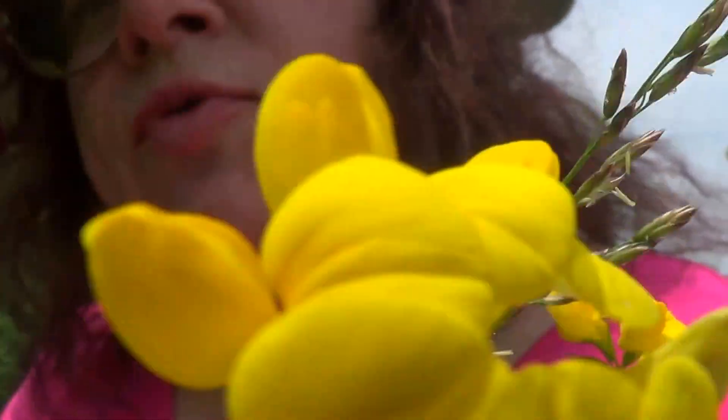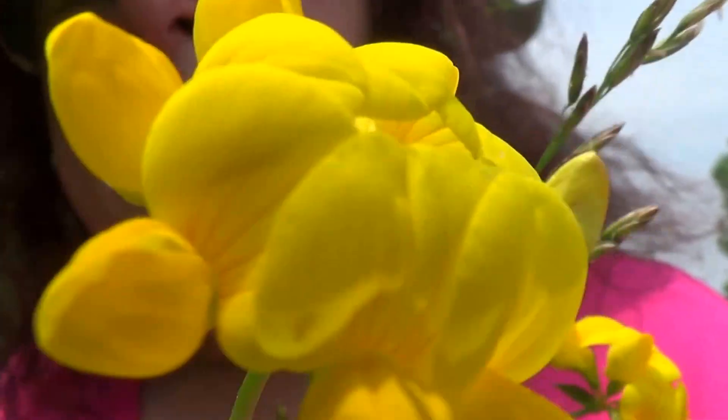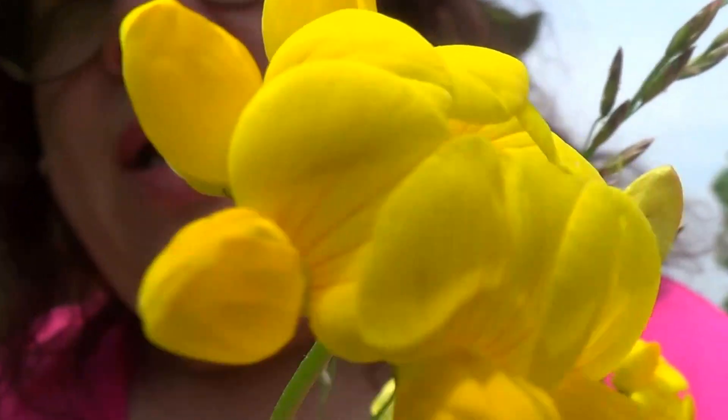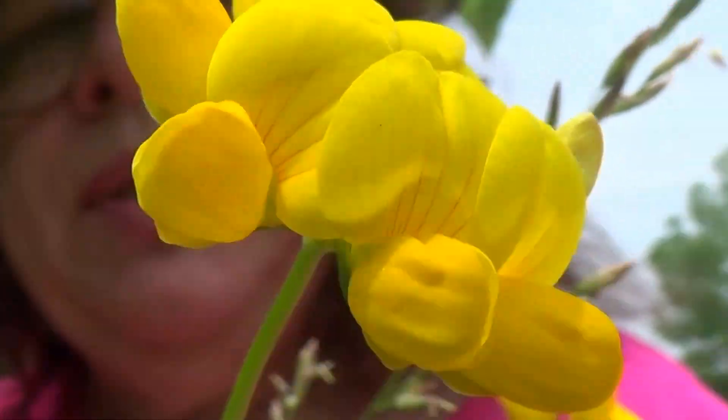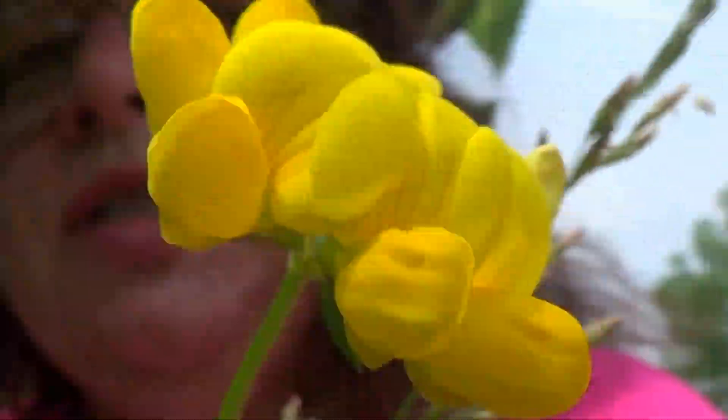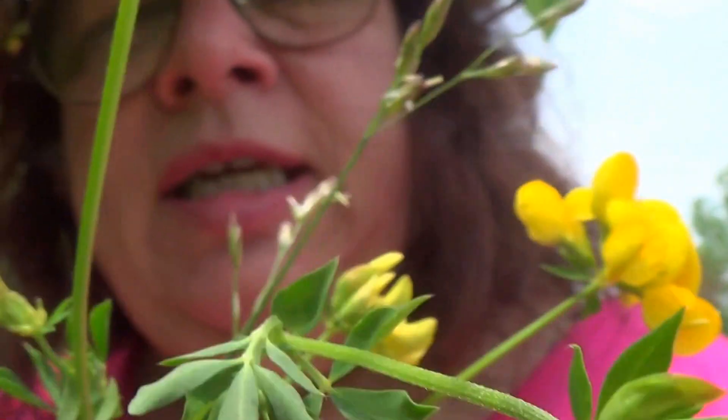There's another variety called the bird foot variety that's purple. This one here is the yellow one. A lot of the farmers actually like raising this for hay for the animal stuff.